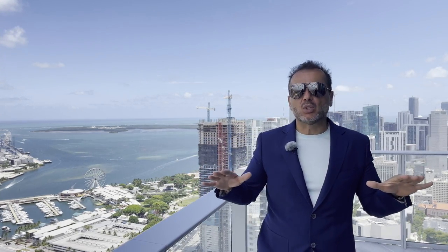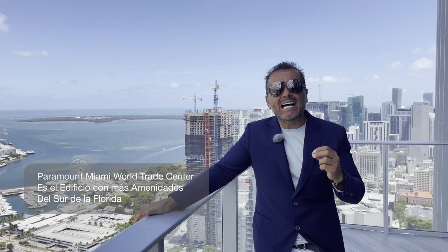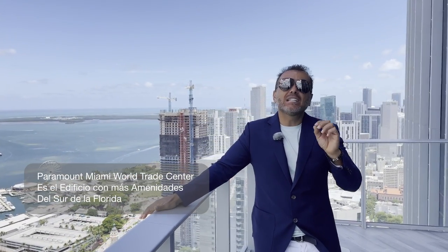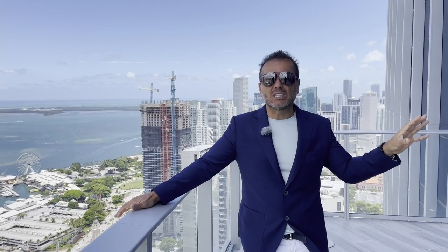Paramount Miami World Center es un edificio ya icónico. Es conocido porque está enmarcando un proyecto de uso mixto, un multipropósito, en todo el centro del Downtown de Miami. Este edificio lo conoce todo el mundo por la cantidad de amenidades. Hoy estamos visitando un penthouse que es el más lindo en el edificio, con casi 380 metros en interior y 180 metros de terraza. Las mejores vistas. Pero lo que vamos a ver ahora es algo que no se encuentra hasta en los mejores hoteles del mundo: las amenidades.